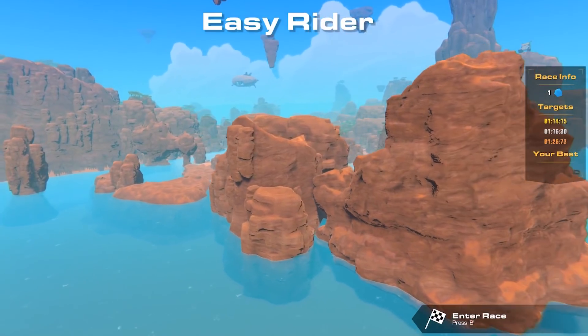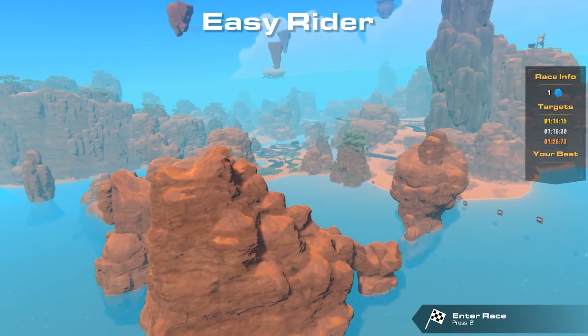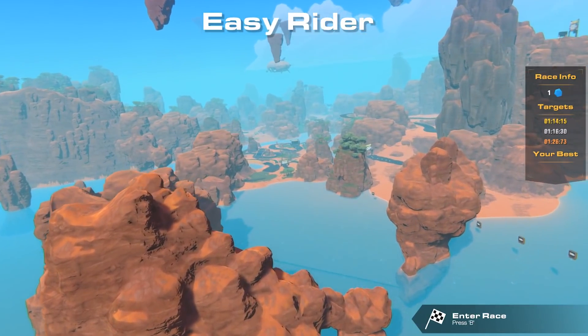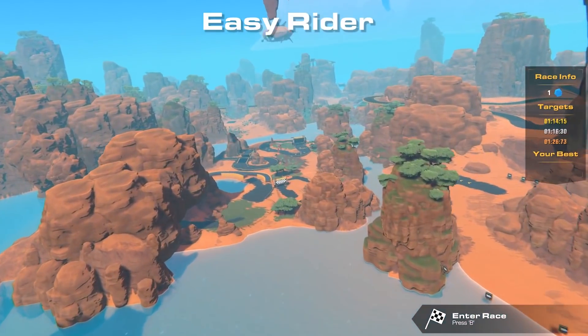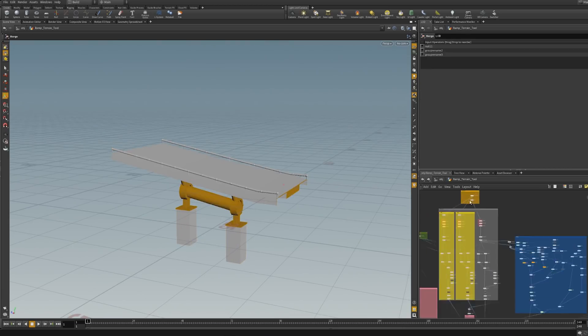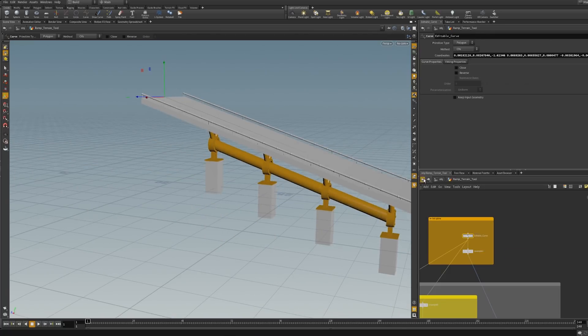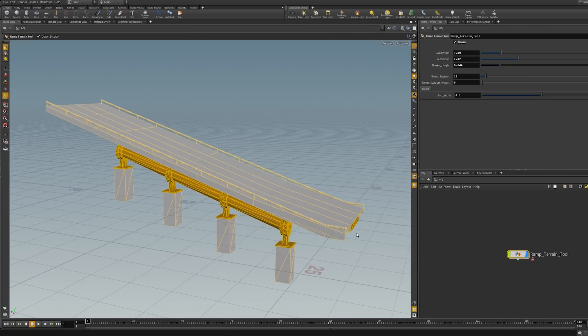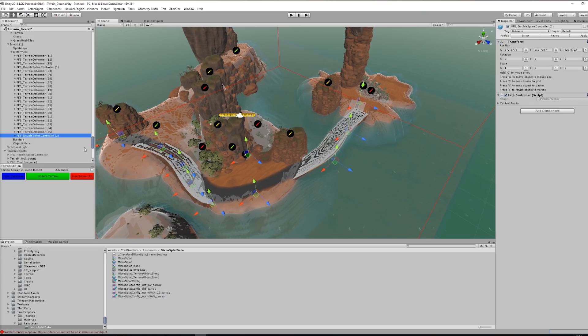We had a lot of challenges getting this big world to work, so we tried out a lot of different methods to sculpt terrains and make cliffs. At some point our level designer Asger said he saw this tool called Houdini, so we looked into it. I've used a lot of 3D software before, and quite fast I could see that there was a big potential in using a tool like that.